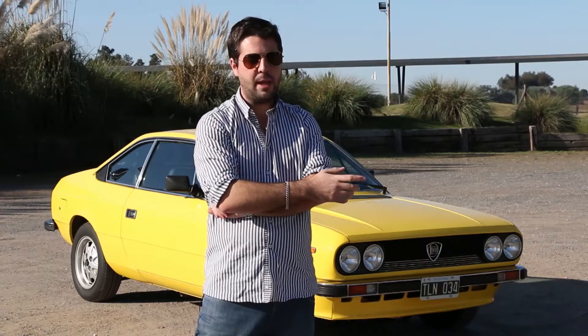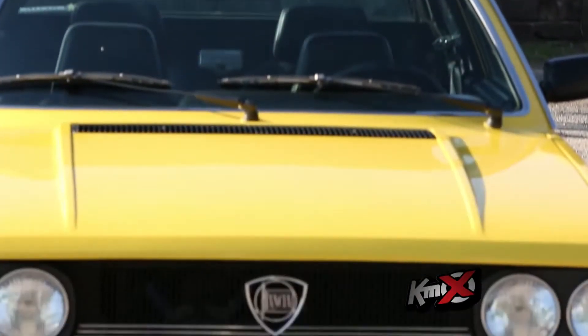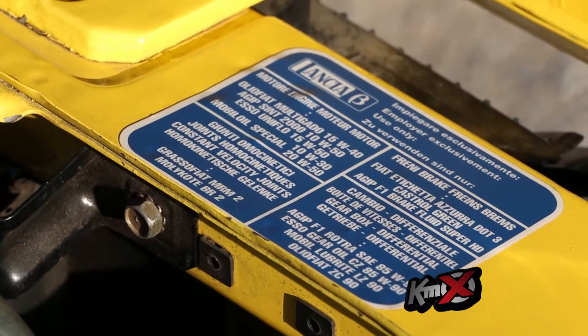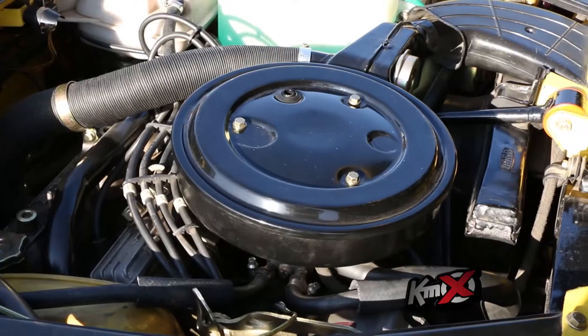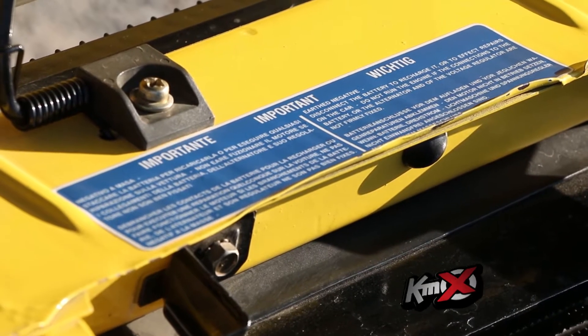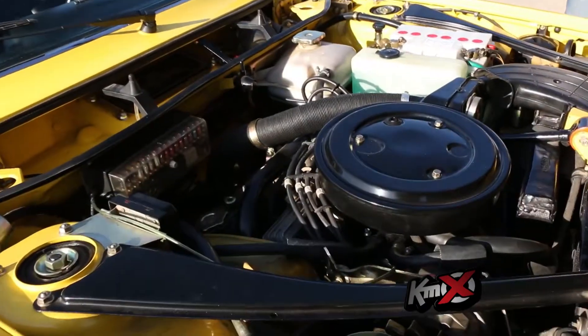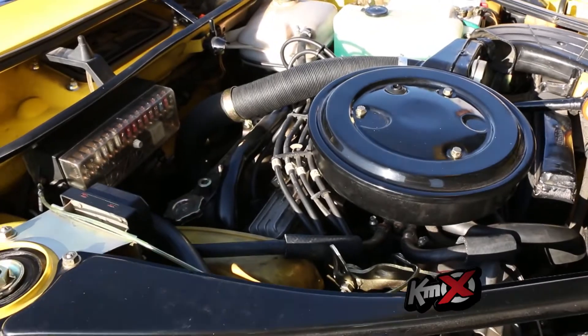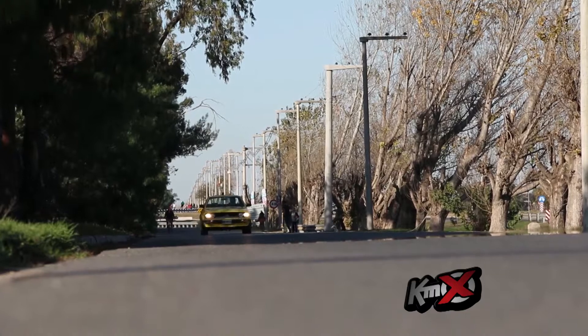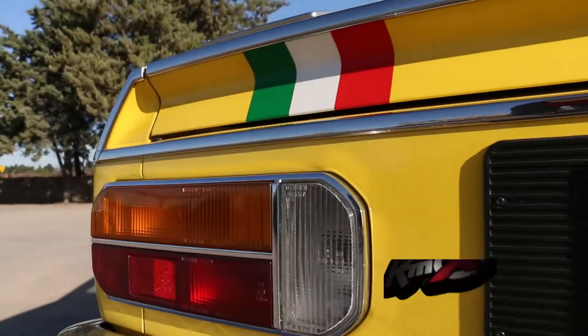The Fiat Beta was created in the early 1970s. The Coupé was produced between 1974 and 1984, with various engine options over time, including one of the advances with an overhead cam motor. The last version came with electronic fuel injection and even supercharged by compressor, with power steering, air conditioning, electric windows, and disc brakes on all four wheels.